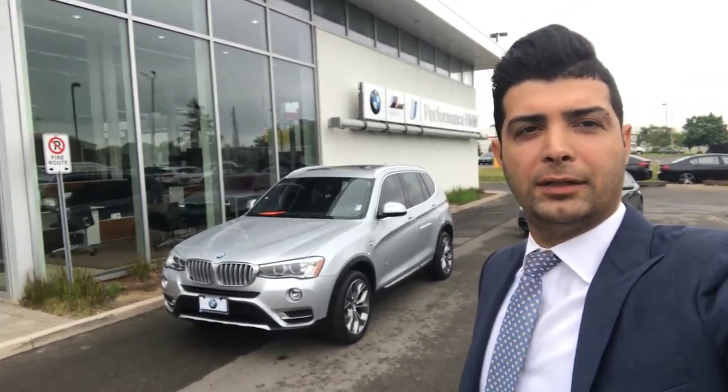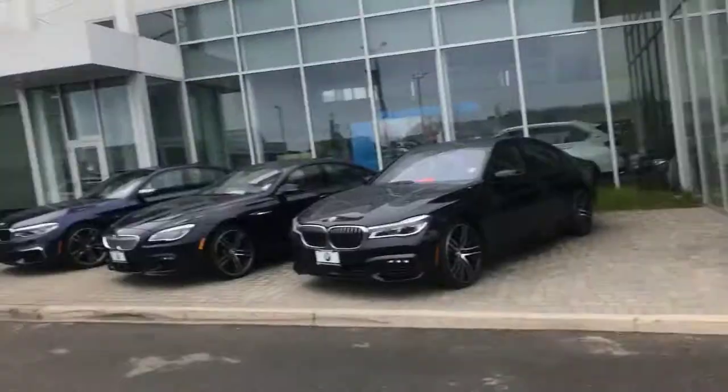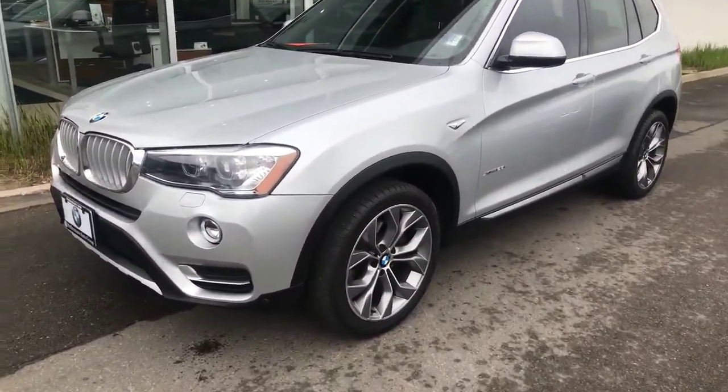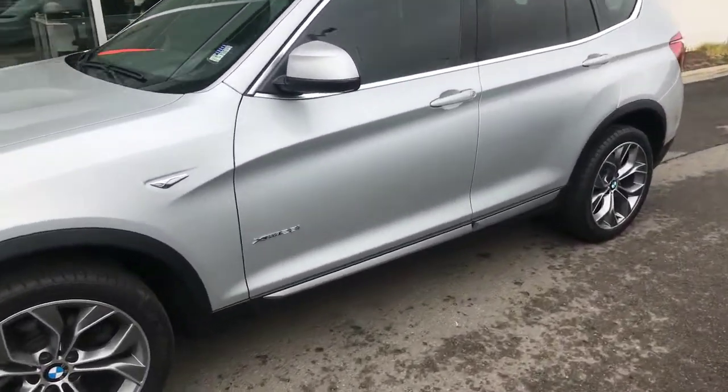Hi Mike, thank you very much for your call. This is the vehicle you're interested in — a 2016 X3. I want to show you the condition of the vehicle: rims and tires, and around the vehicle. As you can see, it's in great shape with the enhanced package.